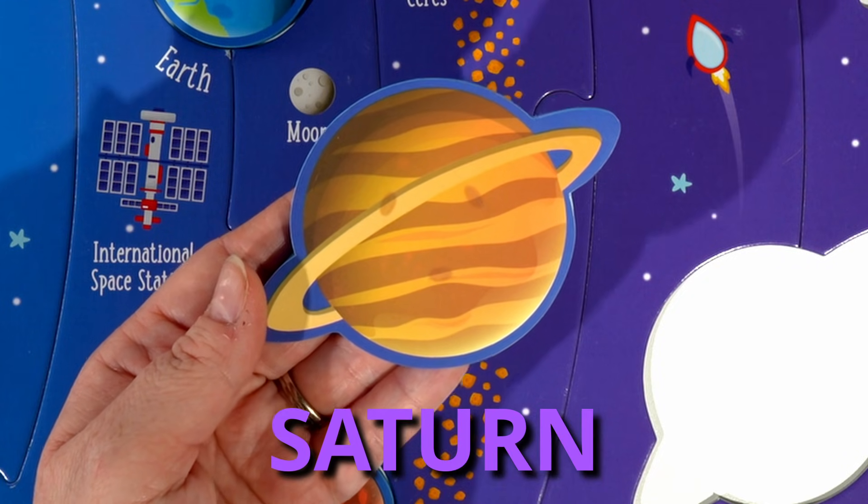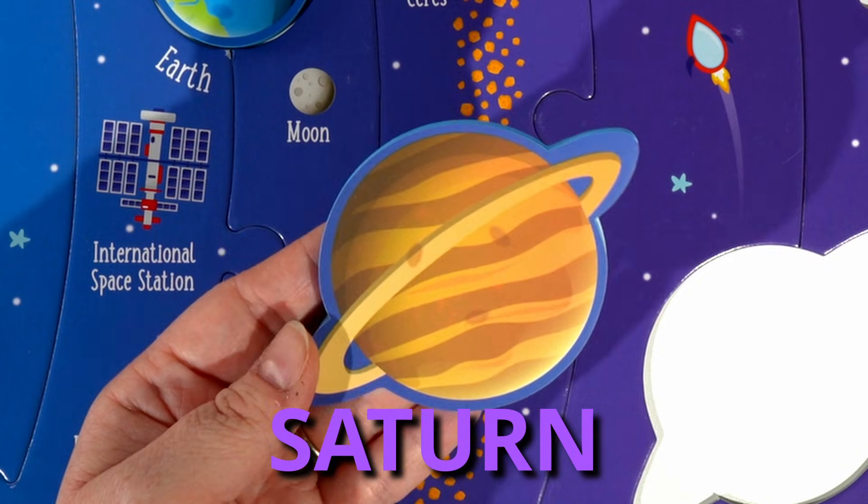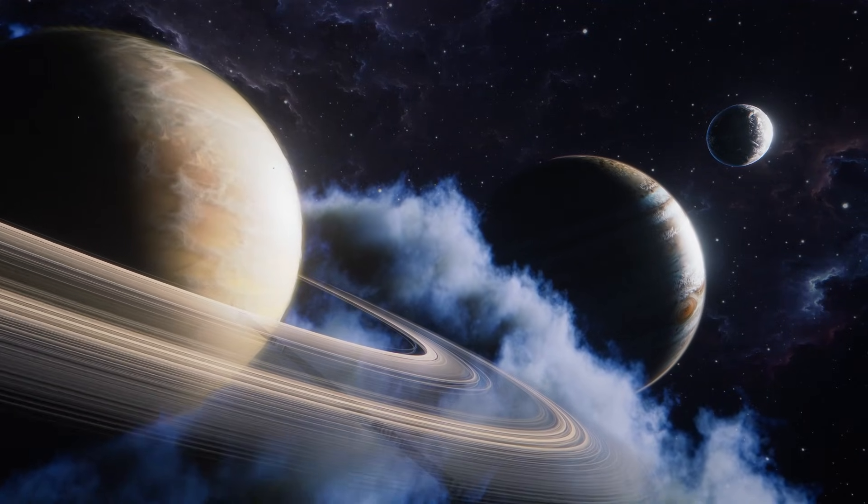Saturn has seven rings around it. Also, the whole planet of Saturn could float on water.